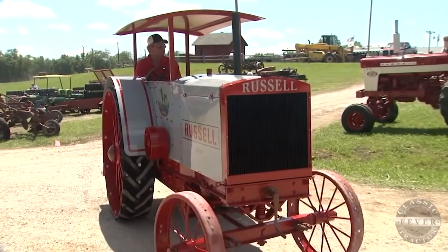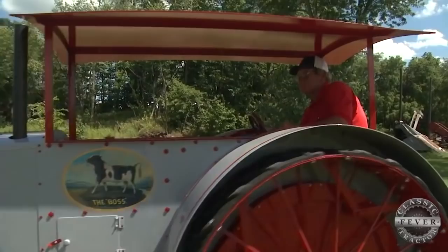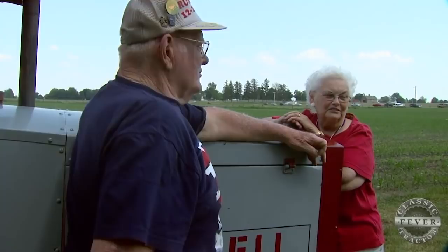Here's a tractor with a name I really like — introducing the Russell. This is a 1919 Russell, 12-24 horsepower, 24 on the belt. And with a name like Russell, this has to be a good tractor. This marvelous machine has been a prized possession for the Linker family of Illinois for a good long time now.